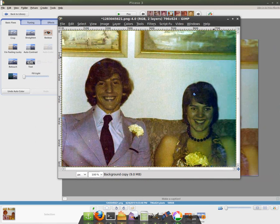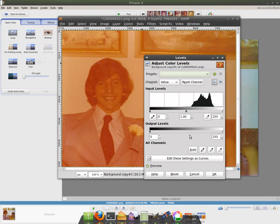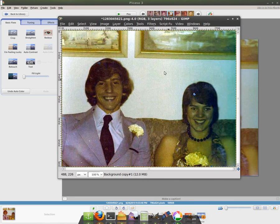Let me show you again how that's done. You open up the image, go to Colors, Levels, and hit Auto Level, then click OK. And you've got your new picture.